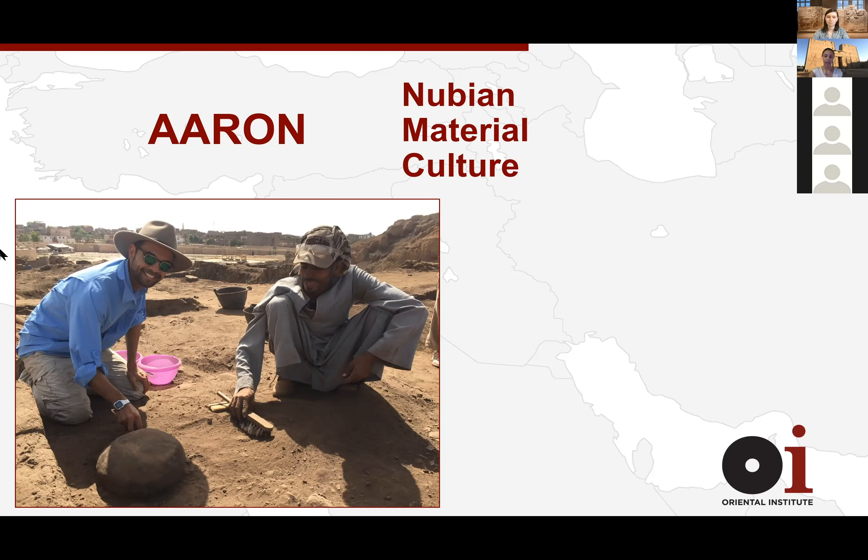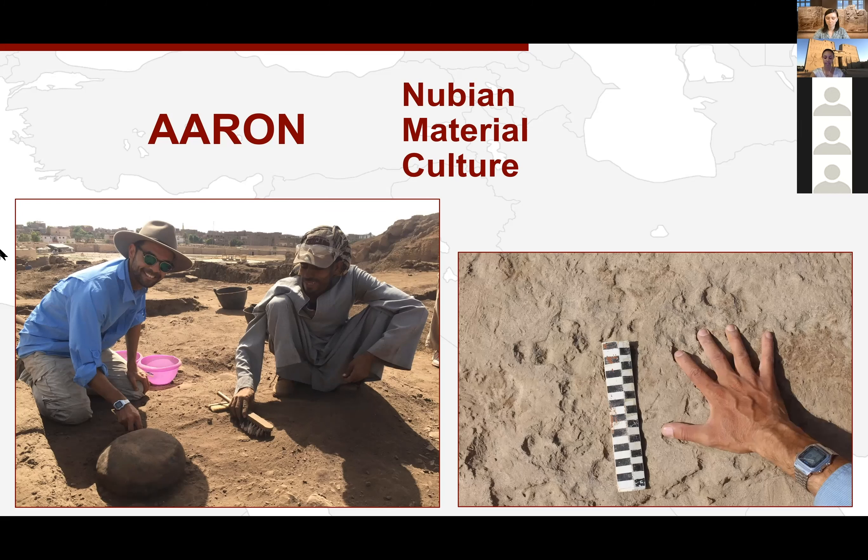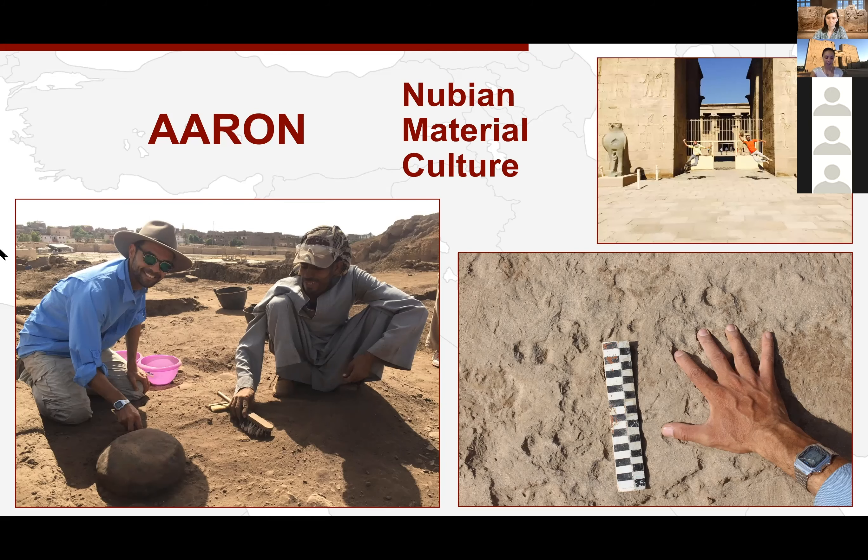Erin also told me about excavating at the Pan Grave cemetery called HK47 at Hierakonpolis in 2017. The surface of the cemetery was covered in handprints left in the mud, presumably by the Pan Grave people. He said: 'I'd just finished my PhD about these people, was in the midst of writing a book about it, and now I was literally touching a Pan Grave person's hand — it was a very human connection that really stays with you.' You can see the little fingerprints in the mud with his hand placed on a handprint.